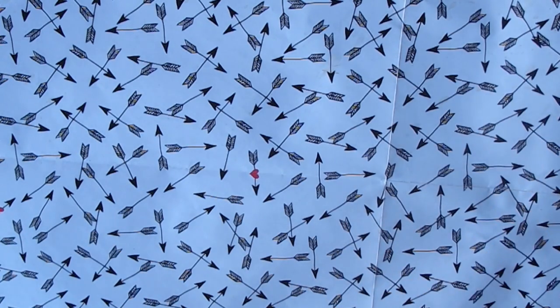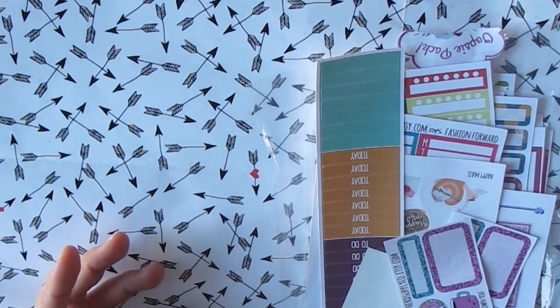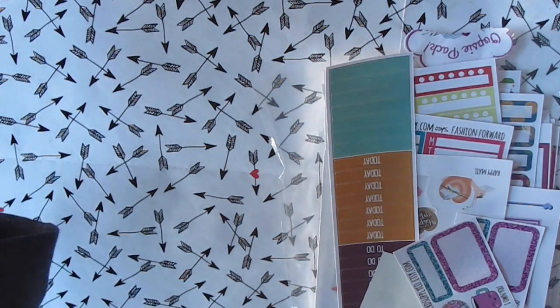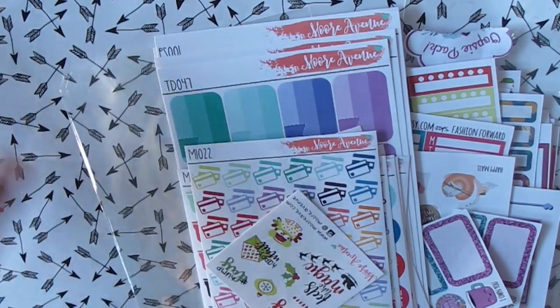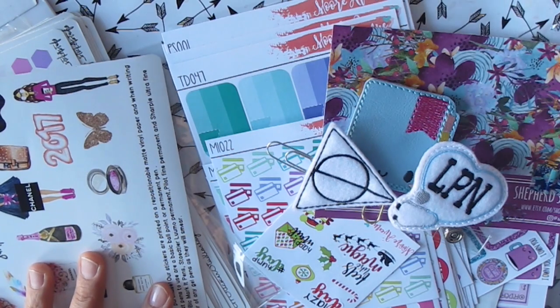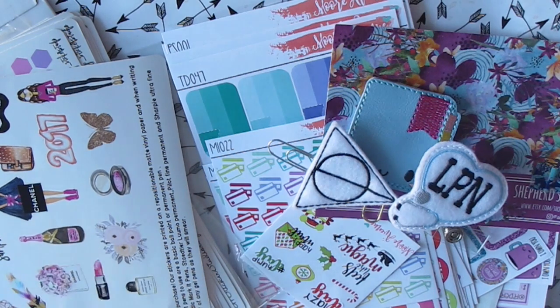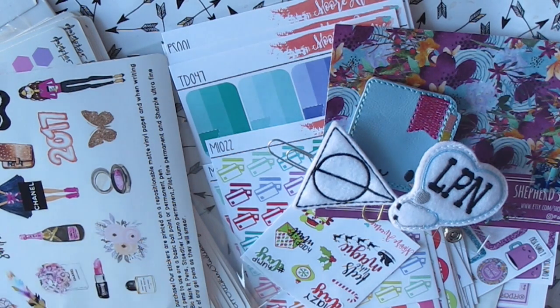So that is the end of my haul — I think it was like 30 minutes long because I was going through all of the stickers. I hope you guys enjoyed watching that. I'm really excited about some of these shops because some of them I've never ordered from before and some of them are old favorites. I hope you liked watching this haul. If you want more, subscribe and like the video. Thank you guys for watching. Bye.